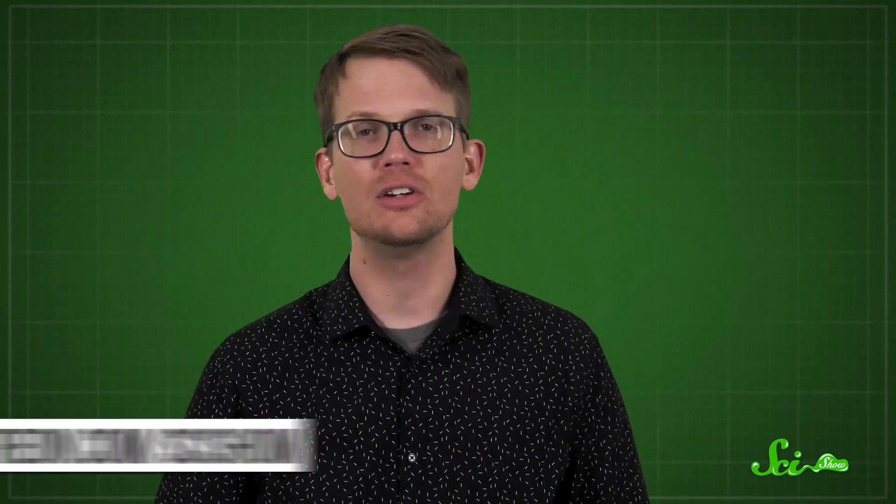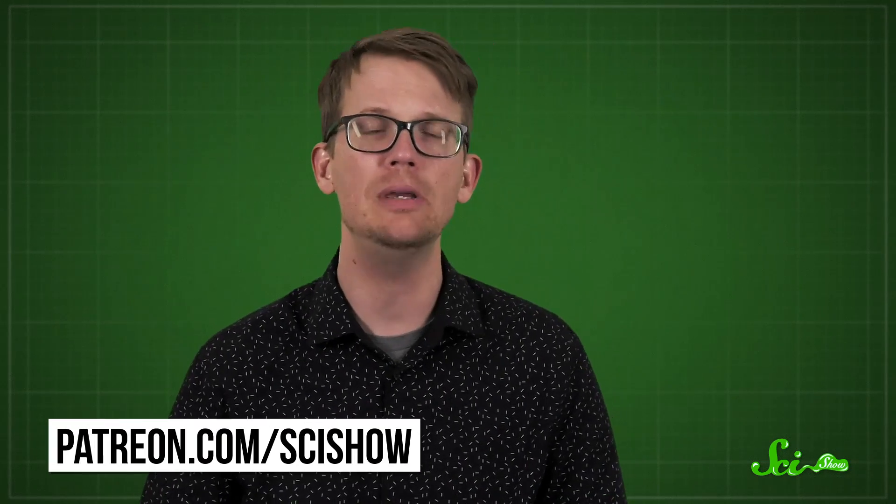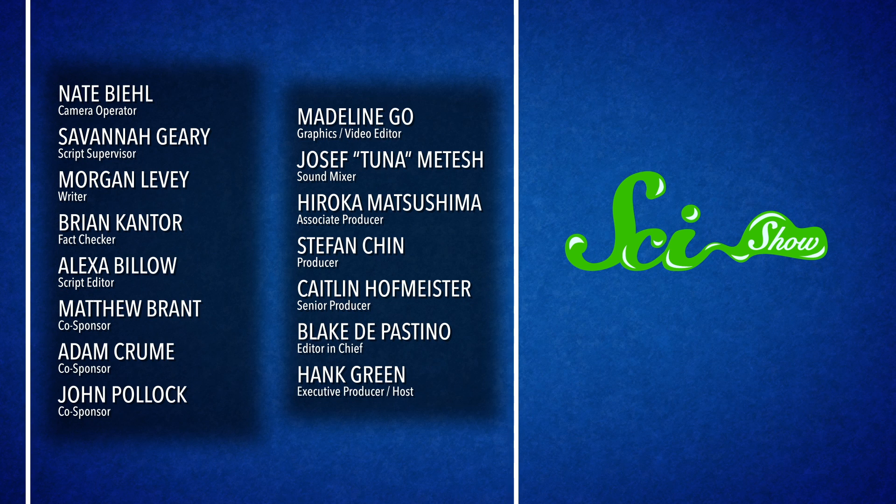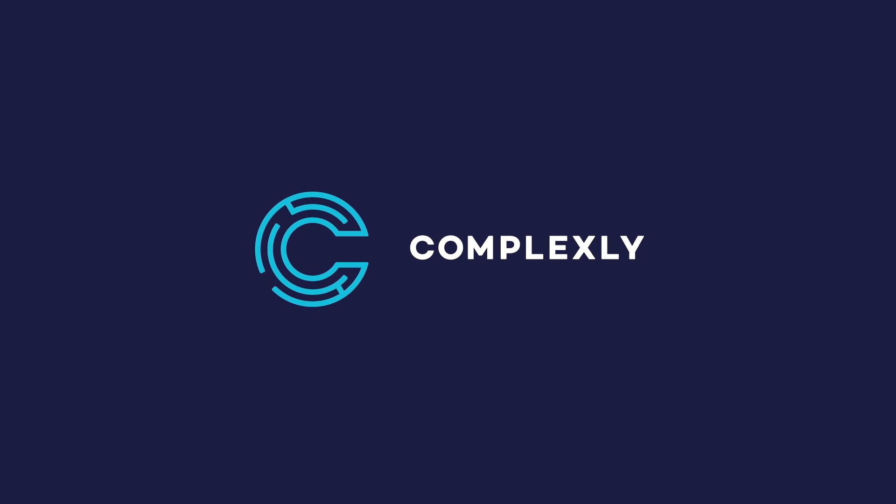Thanks for watching this episode of SciShow, which was brought to you with the help of our patrons! There isn't a way we could finance content about sand mafias without our patrons. Patrons get access to cool perks like monthly bloopers and our community Discord — and also, they're just great! If you'd like to help us make videos like this one, go to patreon.com/scishow, because we do, as always, need your support. I'll see you next time!